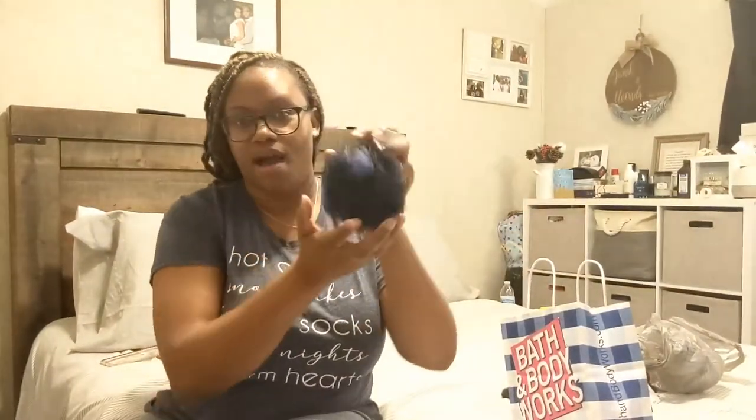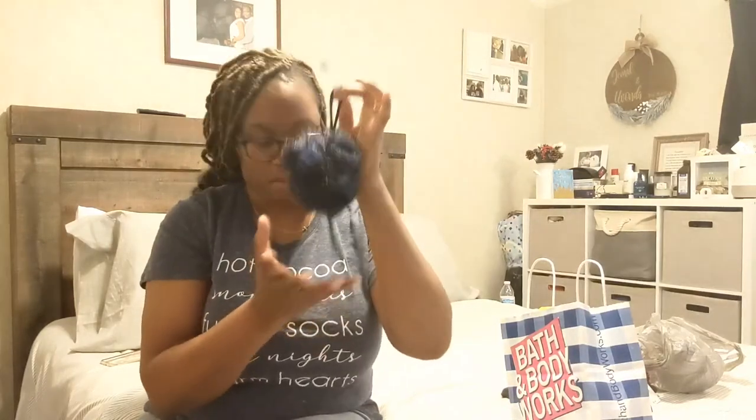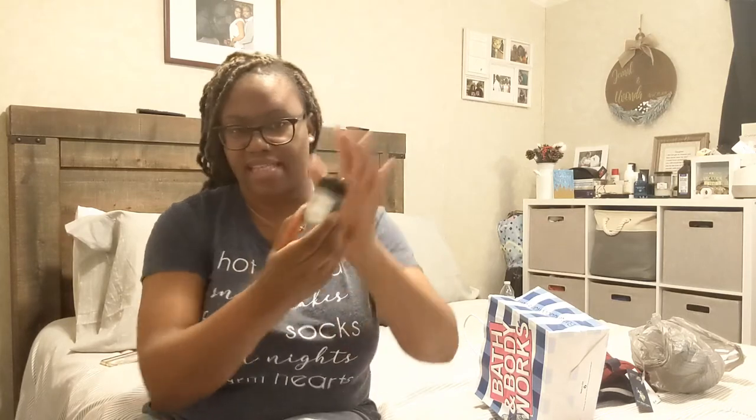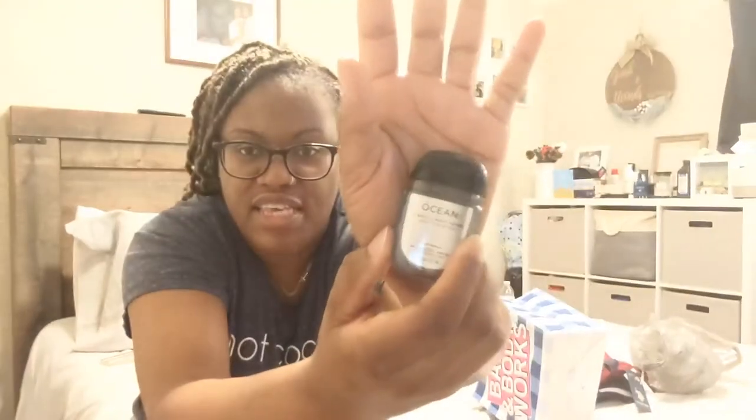And then of course I got him a new loofah sponge — this was only a dollar at Walmart. I also got him a hand sanitizer to keep in his car when he's in and out. You know, the Rona's still out there. It's the Ocean scent by Bath and Body Works Men's Collection. They had these on sale for a dollar each — you can't beat that.